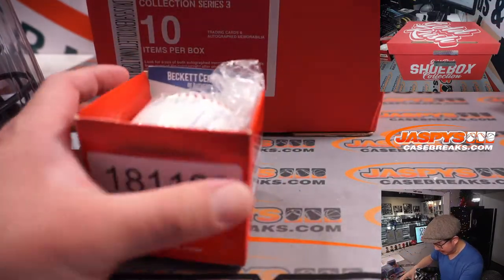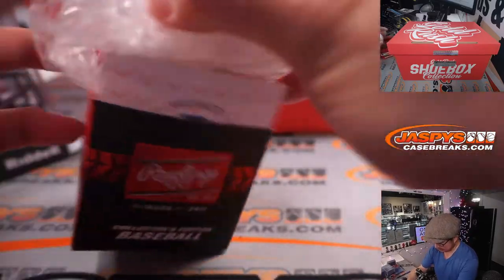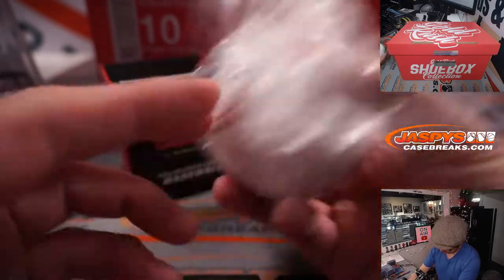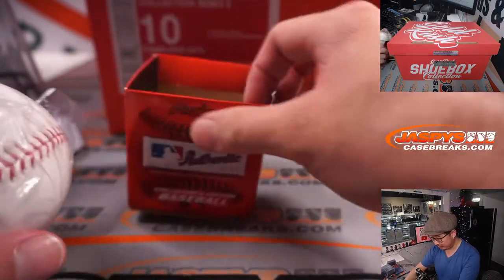Just grab the baseball, and it is Doc Gooden. Got the Beckett sticker back there too, and the corresponding card.